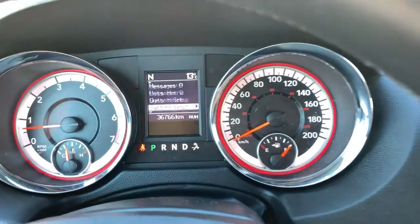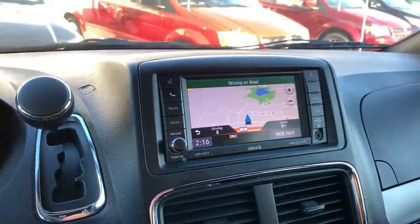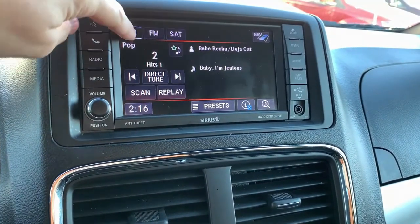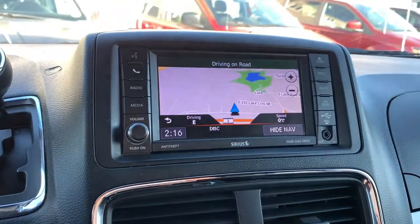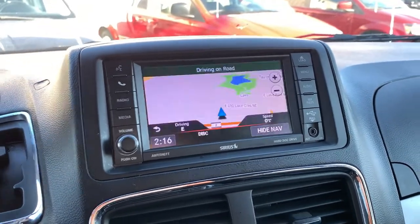There are 36,766 kilometers on here currently. You have a large amount of information available through the cluster, and then into your beautiful Uconnect system, which offers AM, FM, and satellite capability for radio. For media, you have a hard drive, a CD player, and can connect through auxiliary, USB, as well as Bluetooth and hands-free.